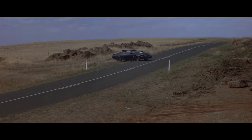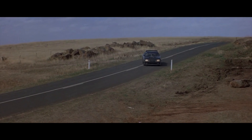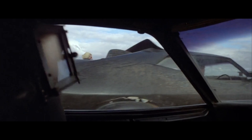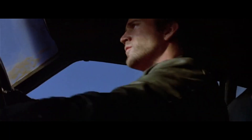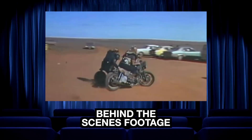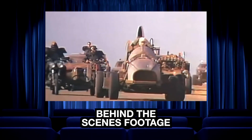Enter the 1973 XB GT Ford Falcon — or rather, a heavily modified version of it that became known as the V8 Interceptor, or the last of the V8 Interceptors. But that's a mouthful, so let's keep it simple with what I think is its coolest name: the Pursuit Special.